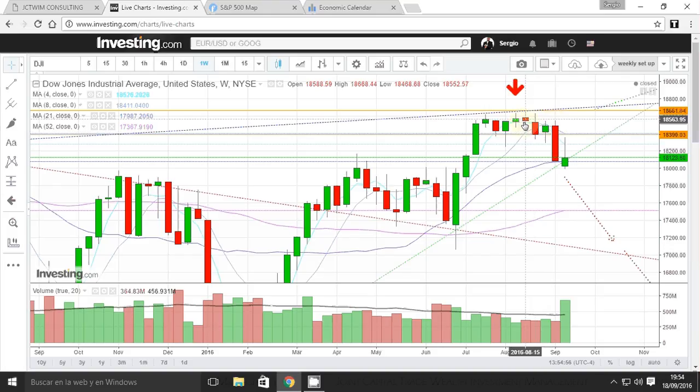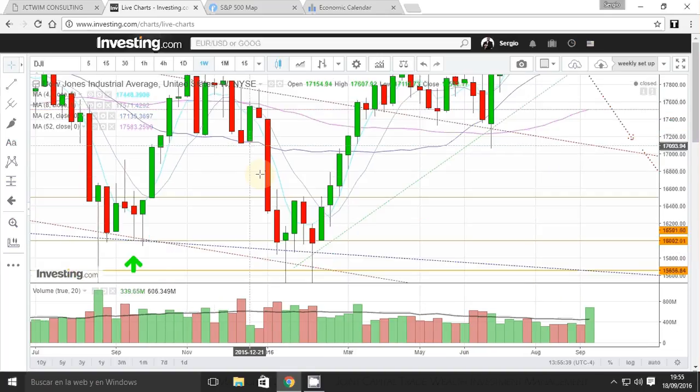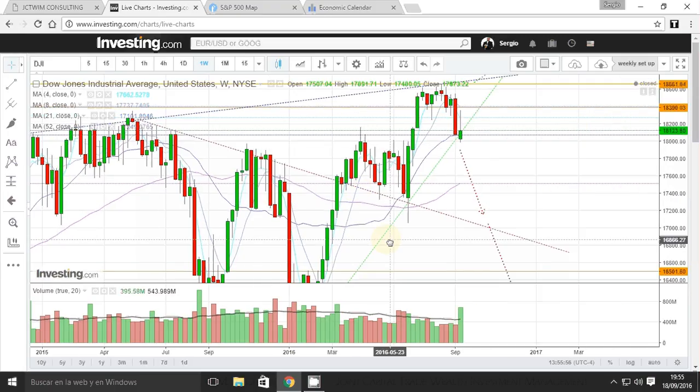We have the convergence between the four-week and eight-week moving averages, and now the divergence — the four-week moving average going below the eight-week moving average towards the 21-week moving average. Historically, when the four-week and eight-week moving averages touch the 21-week moving average, we see sideways movement followed by a sell-off. So I remain bearish on the overall markets.